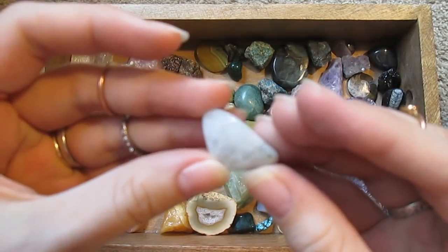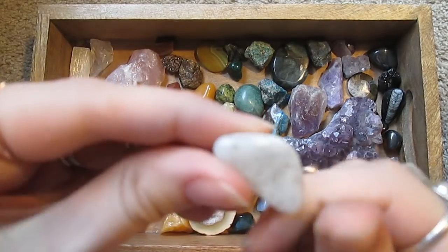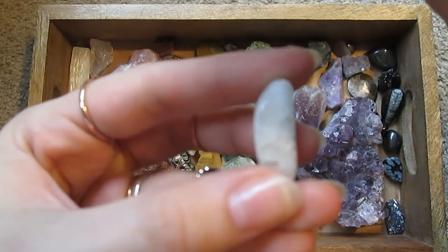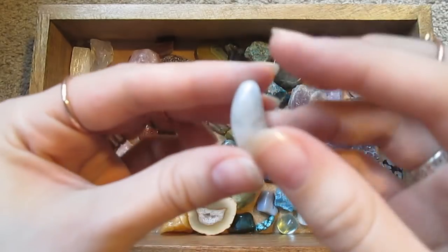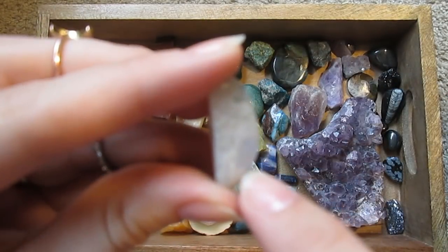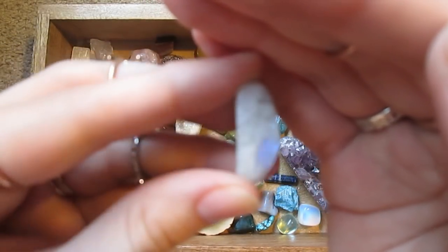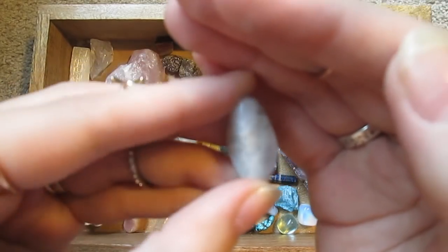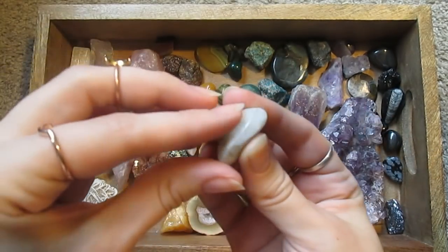Let's see if I can find the little rainbow flash on it. This is a piece of what is commonly called rainbow moonstone, but it's not actually moonstone. I don't know if you can see — it's kind of a blue-purple sheen to it. I believe this is actually a white form of labradorite.